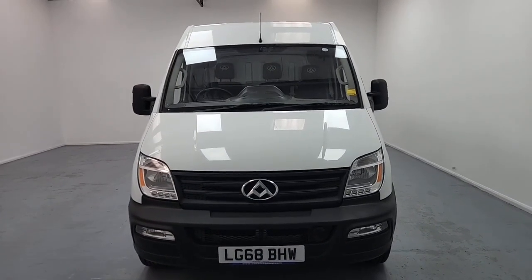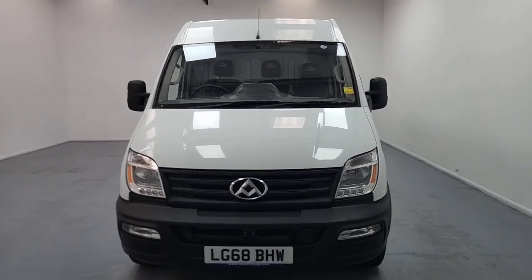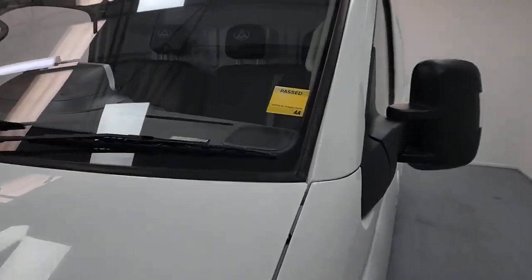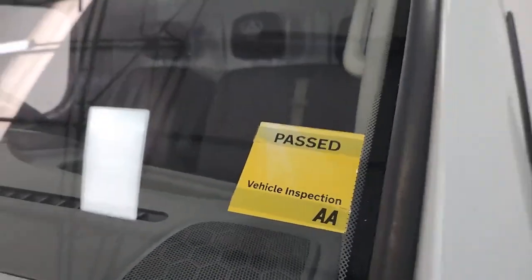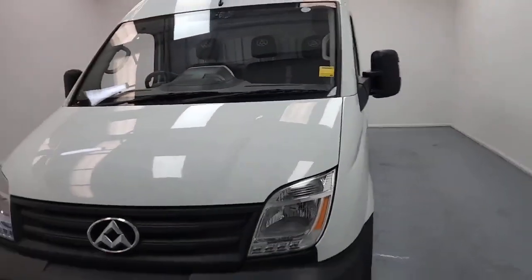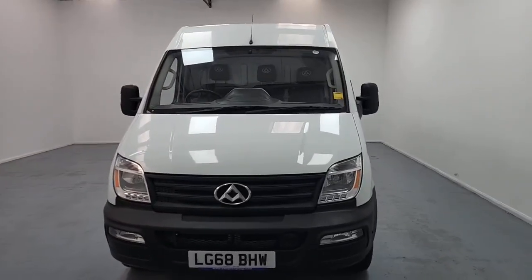So the LDV EV80. First thing to point out with this vehicle, as with all of our vehicles, this vehicle has undergone and passed a 128-point AA inspection. Having passed that inspection, the vehicle does come with a standard three-month AA warranty. However, if you do wish to, you can upgrade that warranty. We've got the options for one, two, or three years.